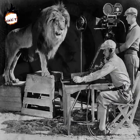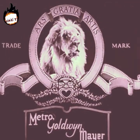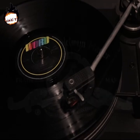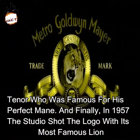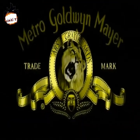Jackie was the first lion who roared in this logo. However, before this the movies were silent, and the roar's voice was recorded with special equipment. This was followed by two more lions, Telly and Coffee. Then came Tanner, who was famous for his perfect mane. And finally in 1957, the studio shot the logo with its most famous lion — the one we know from our childhood.